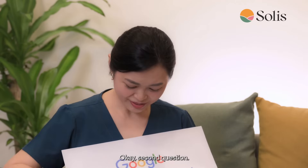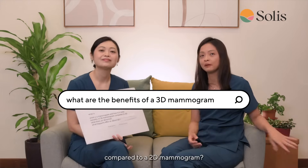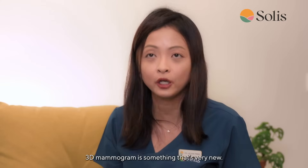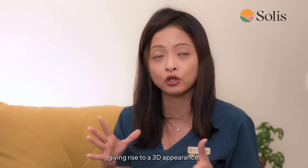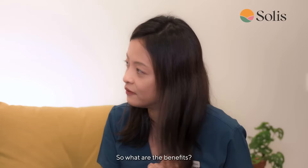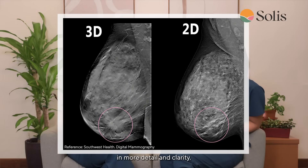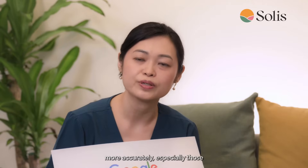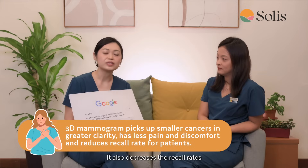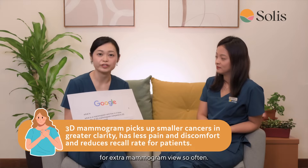Second question: what are the benefits of a 3D mammogram compared to a 2D mammogram? A 3D mammogram involves multiple images taken from the breast at various angles, giving rise to a 3D appearance compared to the standard conventional 2D mammogram. It allows us to look at the breast in more detail and clarity, picking up smaller cancers more accurately, especially those less than 2 cm in diameter. It also decreases recall rates, meaning patients don't get called back for extra mammogram views as often.